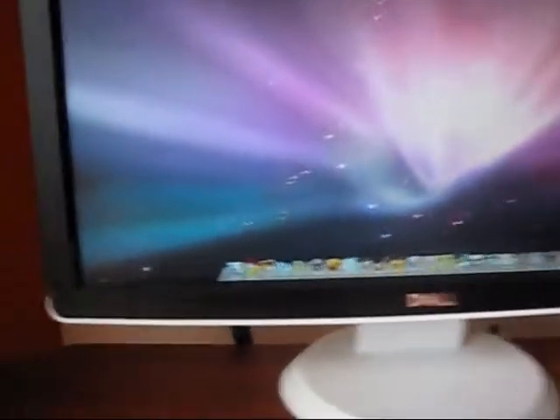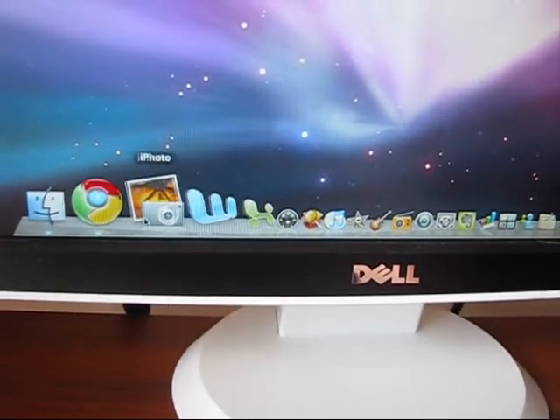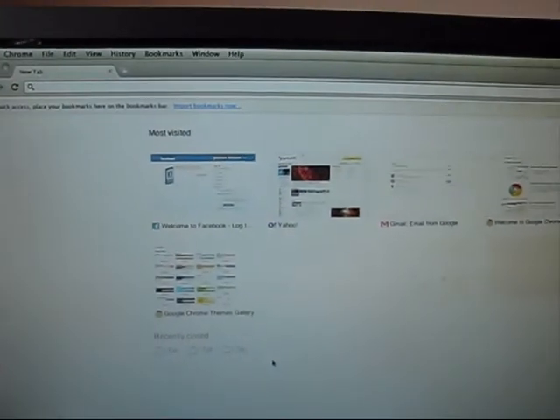As you can see, all applications — even the latest Google Chrome — everything is very fast.